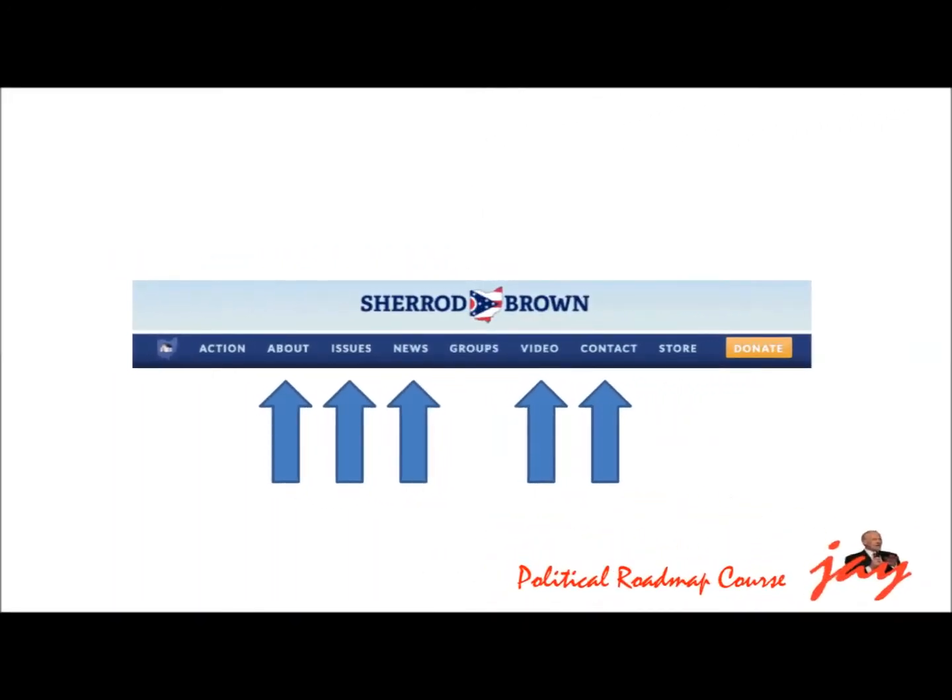The main menu items on the navigation panel should include the following: an About page where voters learn something about you; an Issues page where voters learn about your positions on important issues; a News page which contains your press releases, good photographs, endorsements and pictures from the campaign trail; a YouTube page where you post video messages about yourself, your positions and events on the campaign trail; and a Contact page where people can send you comments or questions.